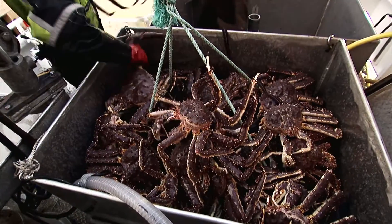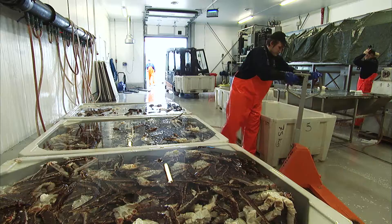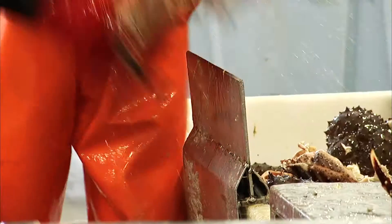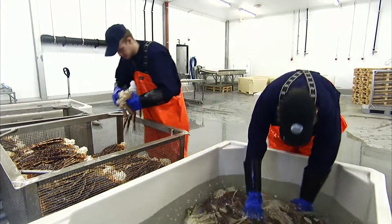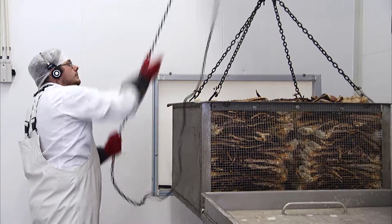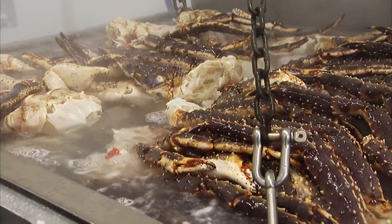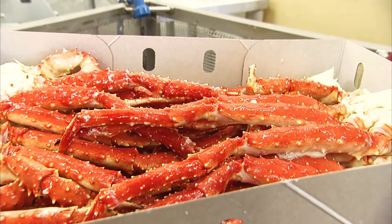The king crabs are landed and inspected at Polar Seafoods factory in Bellevaux. The crabs are split, the legs cleaned and sorted. During the cooking process, the crabs develop the beautiful orange-red color recognized by all.